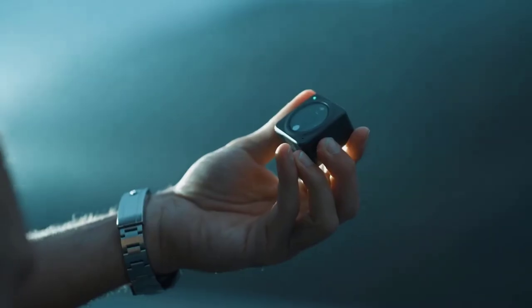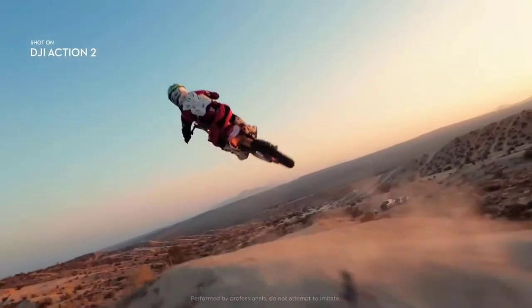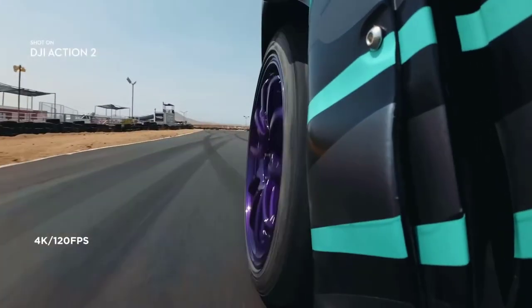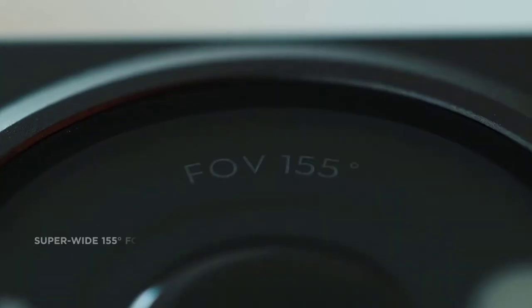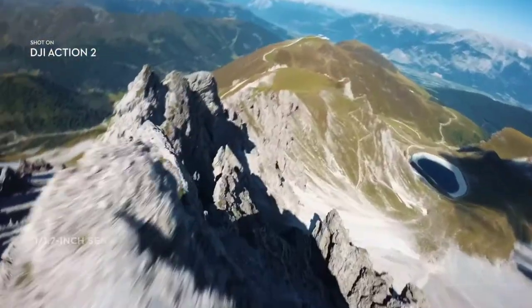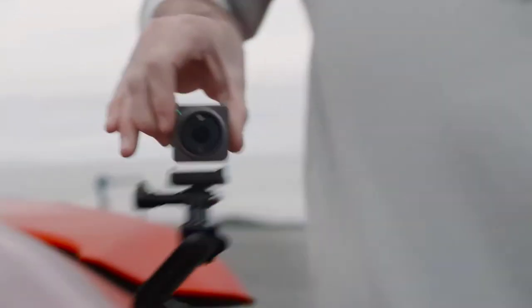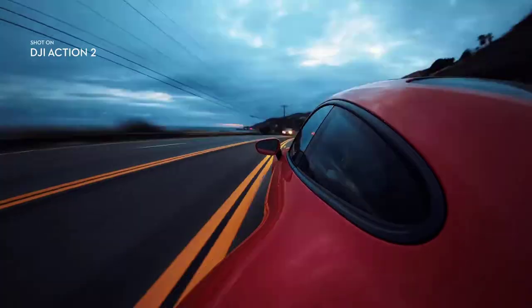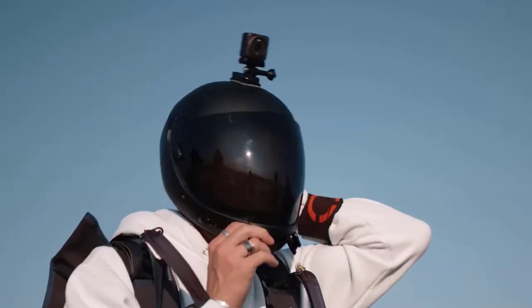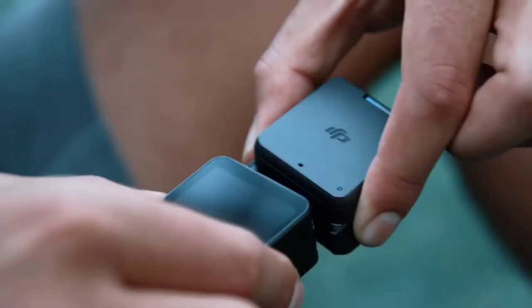DJI, the world's leading drone manufacturer, has outdone itself again with the new Action 2 dual screen combo. This 12MP action camera is loaded with features that will make your videos and photos look amazing, including 4K recording at up to 120fps, as well as a front touchscreen for easy operation. The Action 2 is also portable and wearable, making it easy to take with you on your adventures. With Horizon Steady, AI editor, and 10m waterproofing, this camera is perfect for any situation.